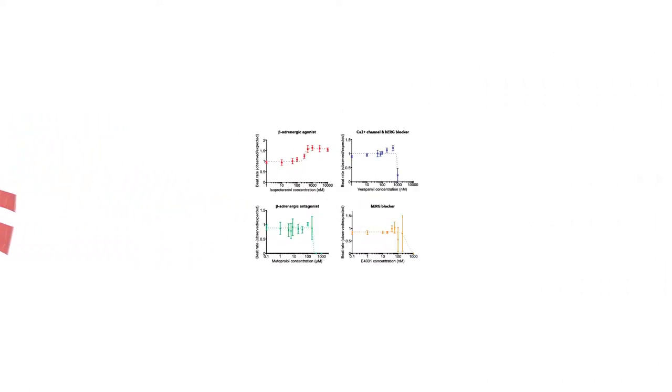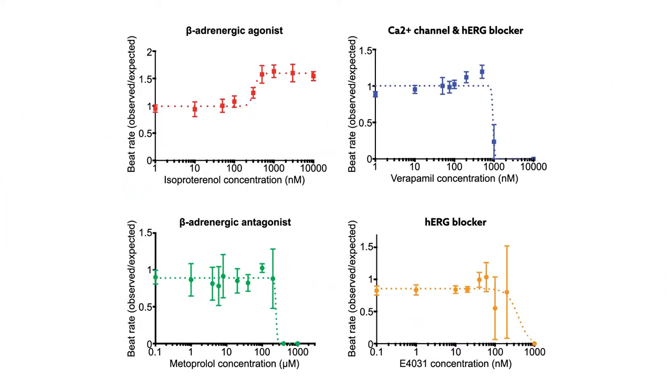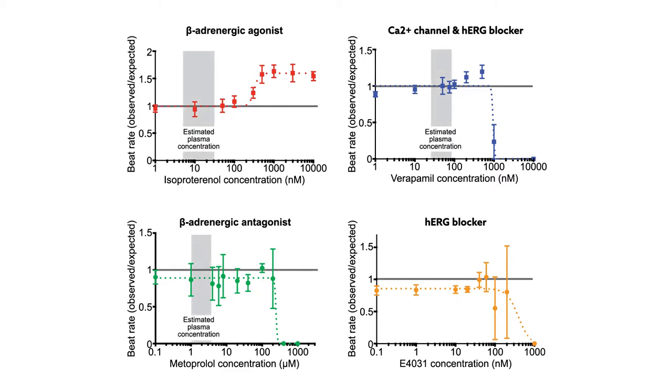To validate the utility of this new system, the team then tested four classes of cardiac drugs with well-known effects on beat rate. In all cases, they found a high level of concordance between expected and observed rate changes in response to the drugs.